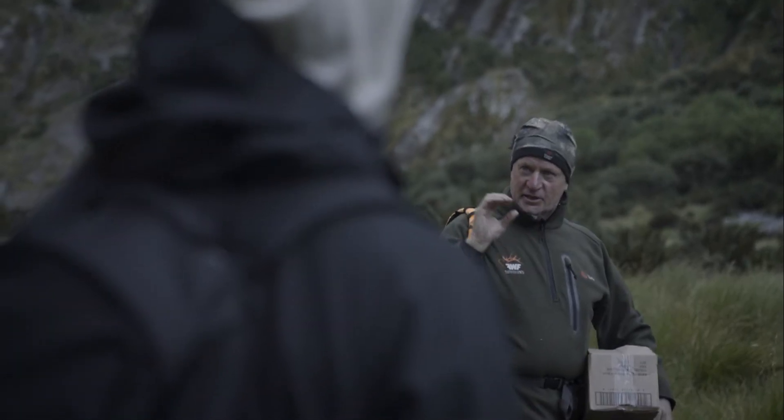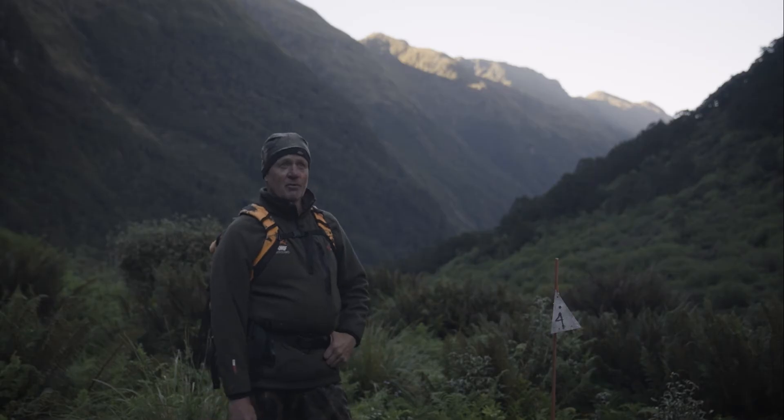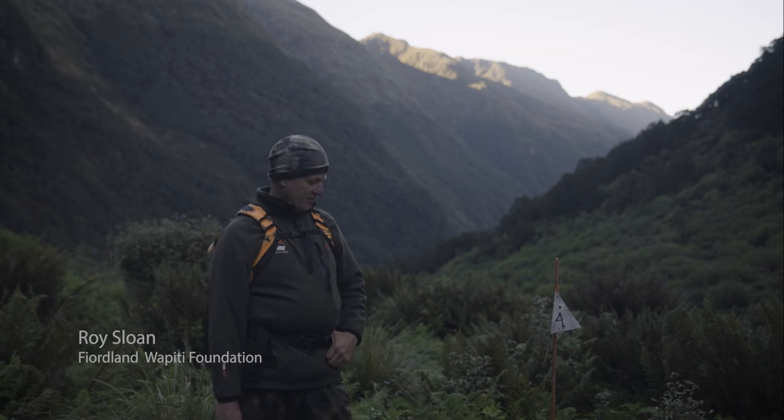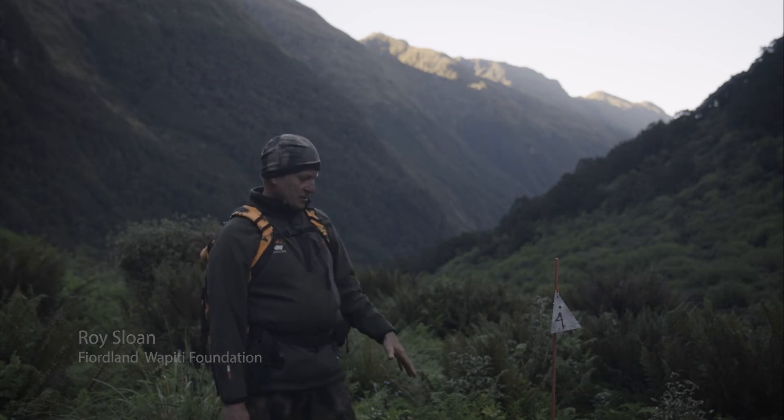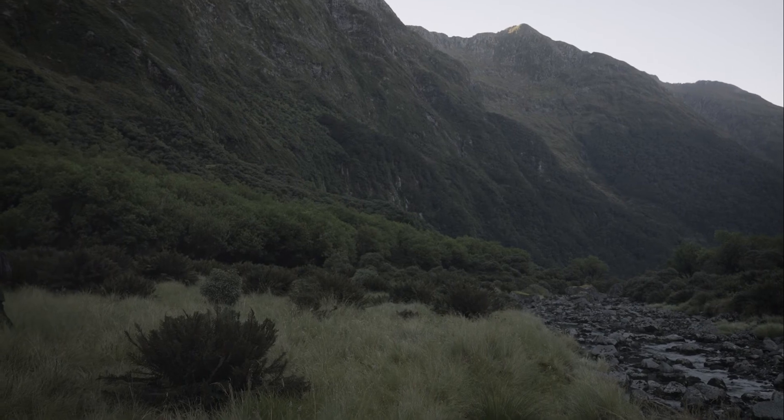I'm Roy Sloan, President of the Field and Moppy Foundation. We're here in the Knits Valley, one of our five areas where we have stoke line, and overall we've got 500 traps placed in the five valleys.